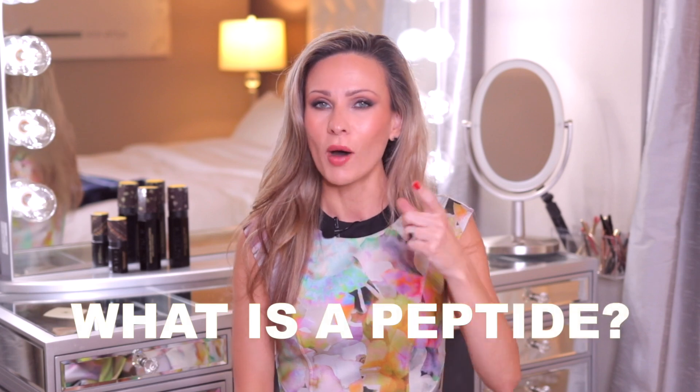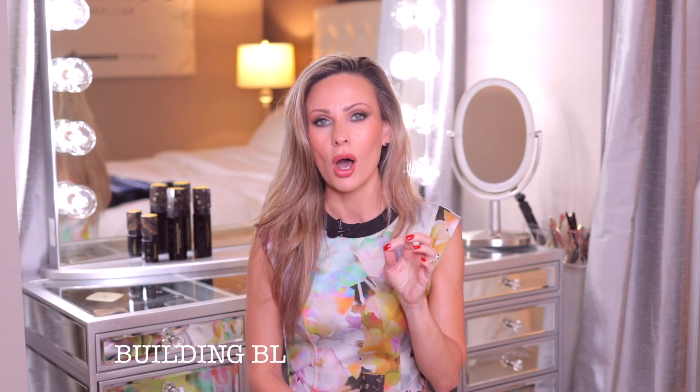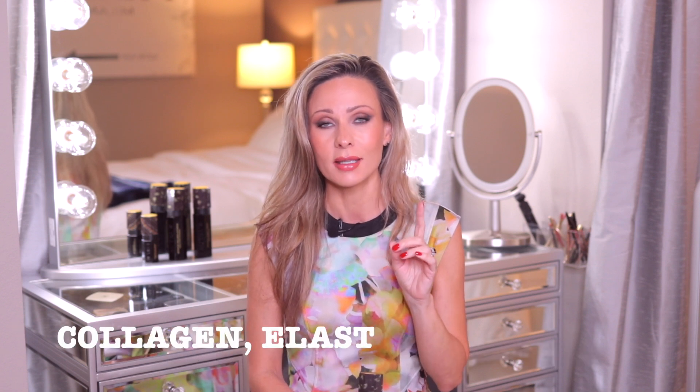I think this brand single-handedly is raising the bar for all other brands out there. One particular ingredient I want to talk about before I show you the individual products is peptides. Every single formula, every single bottle that you pick up, actually contains peptides — and it's not just one type. For the last five, six, seven years of our lives, hyaluronic acid has been kind of the hero product. Everybody is using hyaluronic acid, which is great, but I think peptides are vitally important for your skincare. I think peptides are going to be the ingredient of the next probably five to ten years. A peptide is actually a short amino acid chain that is the building block of the proteins in your collagen, elastin, and keratin.